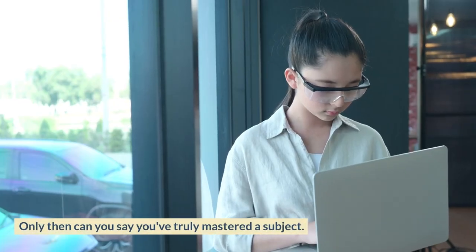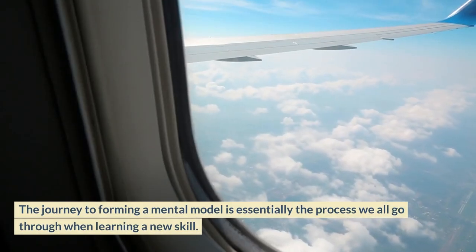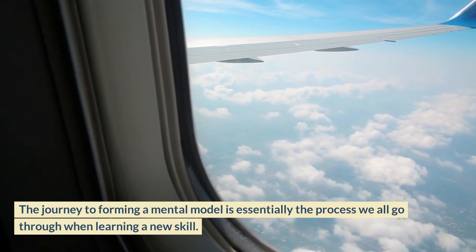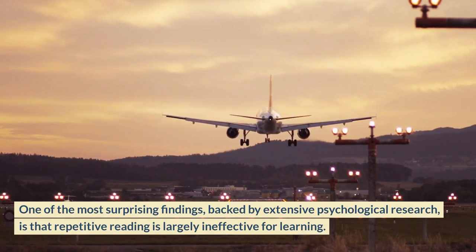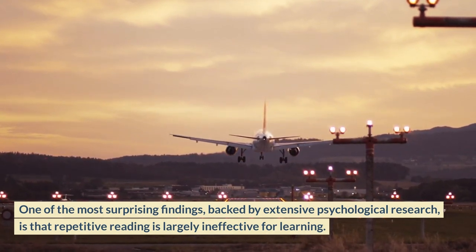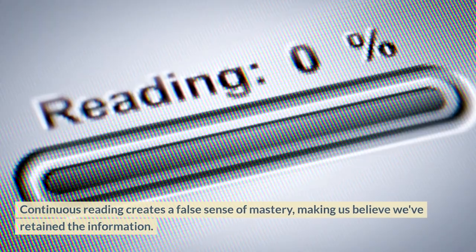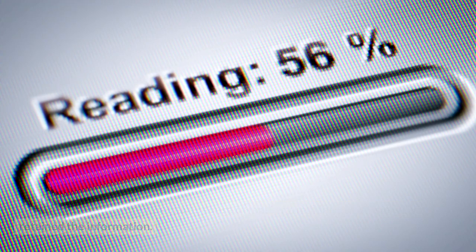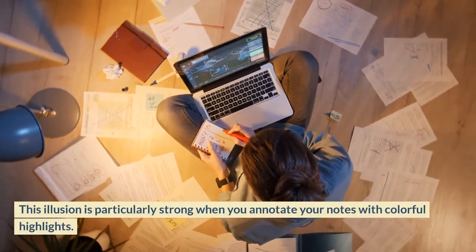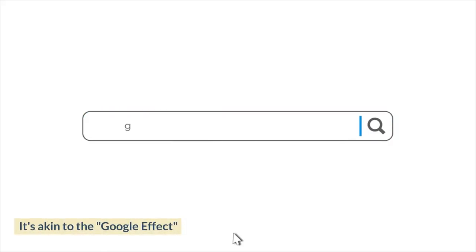You need to develop knowledge into an actionable mental framework that can be automatically accessed and applied. Only then can you say you've truly mastered a subject. The journey to forming a mental model is essentially the process we all go through when learning a new skill. One of the most surprising findings, backed by extensive psychological research, is that repetitive reading is largely ineffective for learning. Continuous reading creates a false sense of mastery, making us believe we've retained the information — an illusion particularly strong when you annotate your notes with colorful highlights.